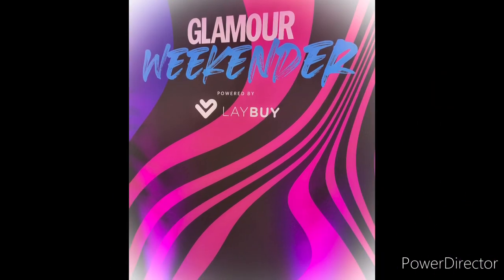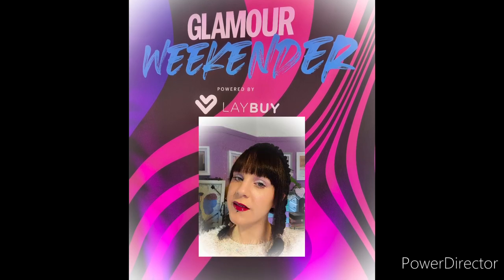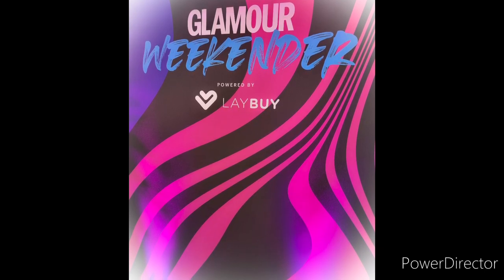Hi my little brush flies, welcome back to my channel, Brush Fly MUA! Today's video is about an event I went to at the weekend — the Glamour Weekender. I have some photos to share with you guys, but also stay tuned till the end to see what I got in my goodie bag.